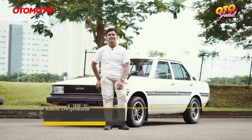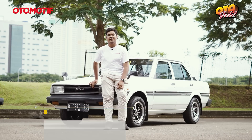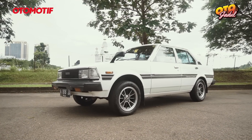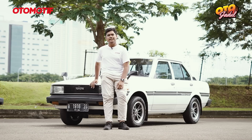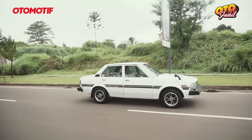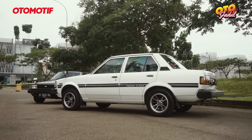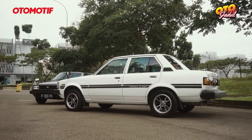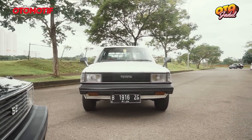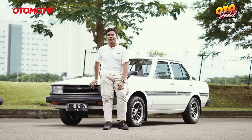Halo, nama gue Raka. Umur gue 19 tahun. Di belakang gue ini ada mobil yang gue pakai untuk harian yaitu Toyota Corolla DX tahun 1983. Mobil ini gue dapetin di tahun 2014 dengan kondisi yang lumayan bagus, nggak bahan-bahan banget, di range harga sekitar 57 juta. Gue memilih DX ini sebenarnya balik lagi ke bokap gue — bokap gue dulu rally salah satunya memakai Corolla DX ini. Gue sempat dikasih tunjuk foto-foto lamanya bokap gue, kok kayaknya di era segitu asik ya melihara mobil tua, terutama DX ini. Gue juga kepengen suatu saat nanti harus pakai Corolla DX ini.